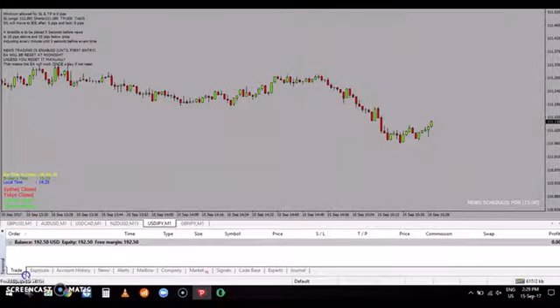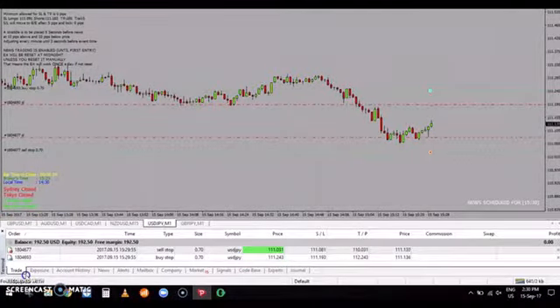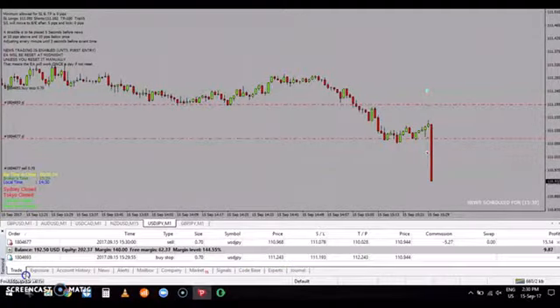Hello guys, as you can see we are about to trade USD JPY. Orders are going to appear any moment now — our buy order, our sell stop, stop losses in place, 5 pips away.